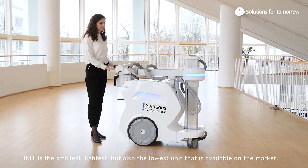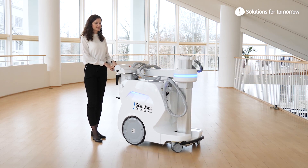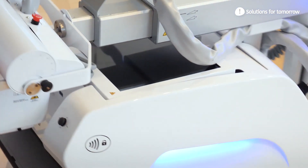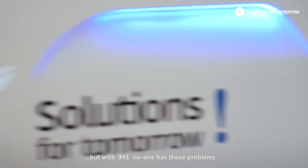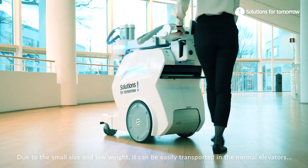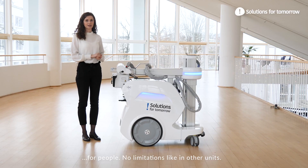The M1 is the smallest, lightest, but also the lowest unit available on the market. It offers a clear view forward for quick and safe transfer. Heavy units are difficult to steer, brake, and turn quickly, but with the M1 no one has those problems. Due to its small size and low weight, it can be easily transported in normal elevators for people — no limitations like in other units.